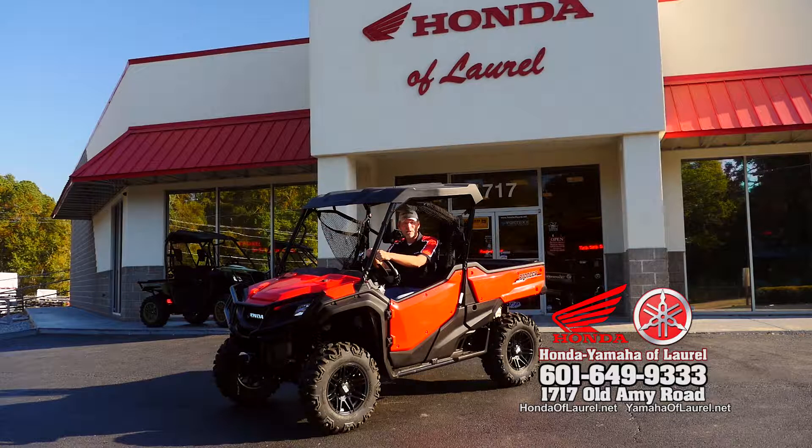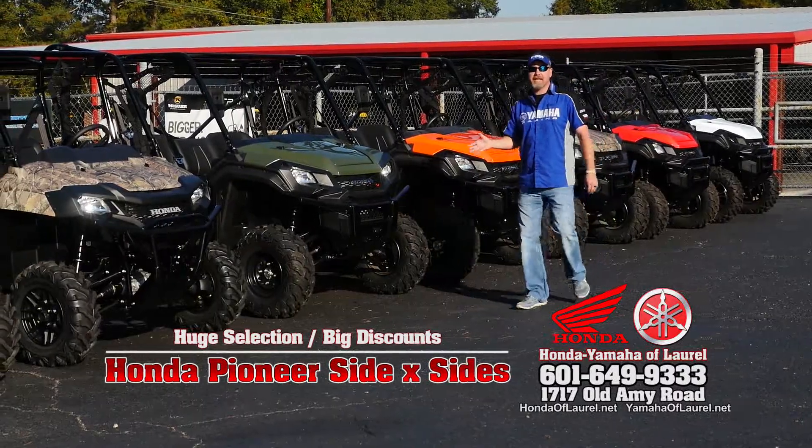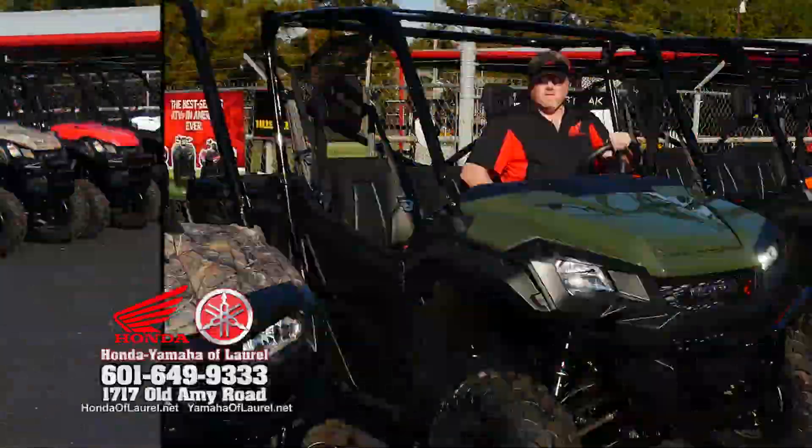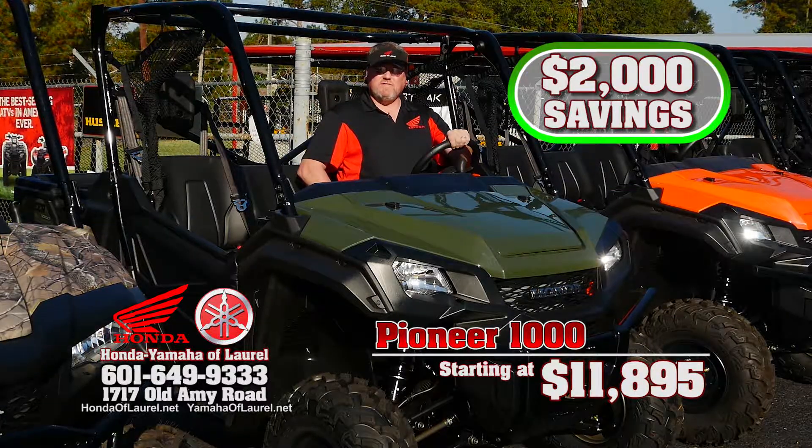Hi friends, the best deals are right here at Honda Yamaha of Laurel. We have a huge selection of Honda Pioneer side-by-sides in stock with big discounts, like the Pioneer 1000 starting at $11,895. That's a $2,000 savings.